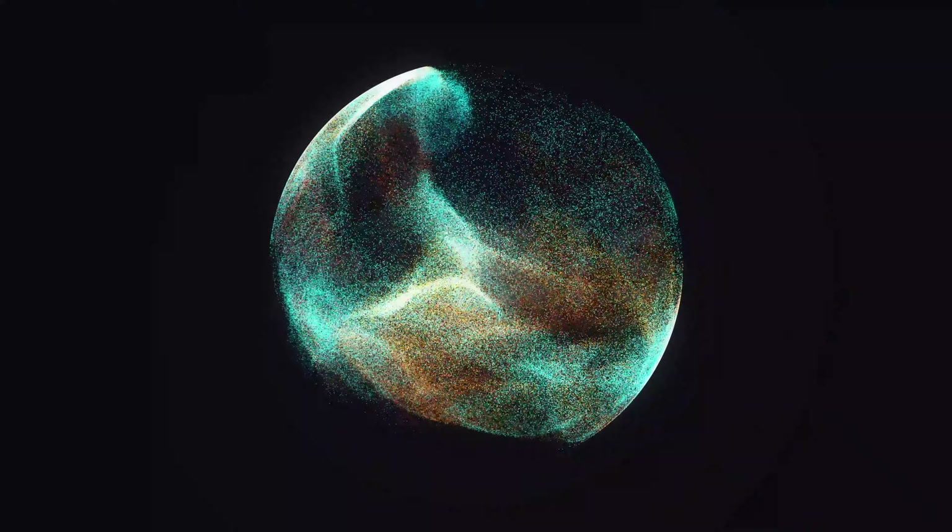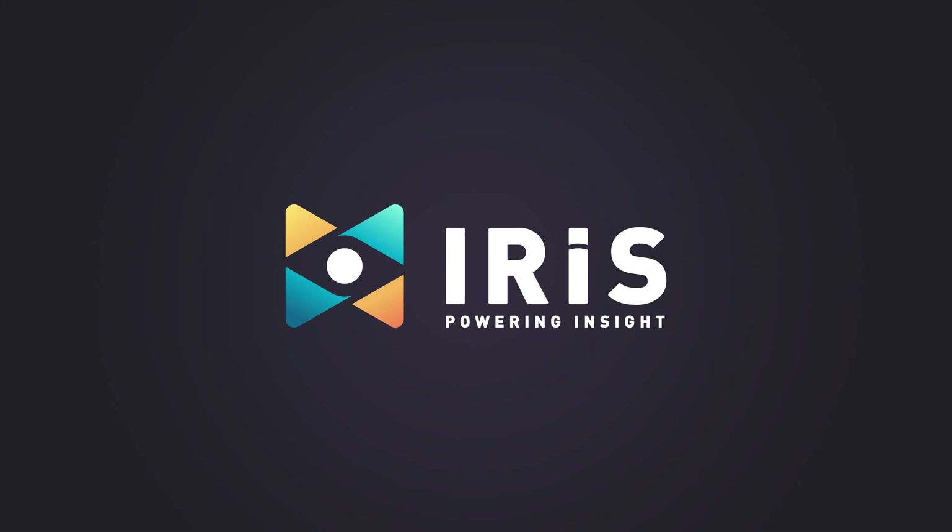If you'd like to learn more about how IRIS can help streamline and optimize your data management, visit our website or get in touch with us today.